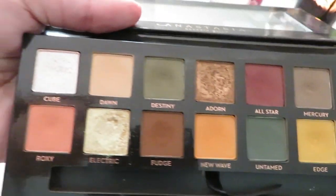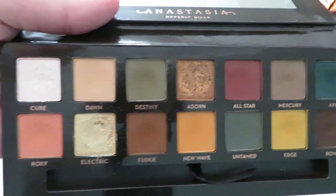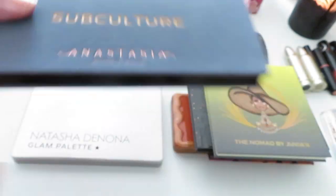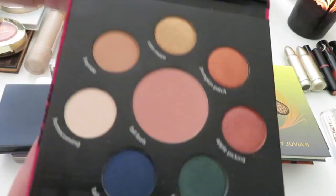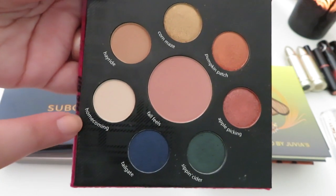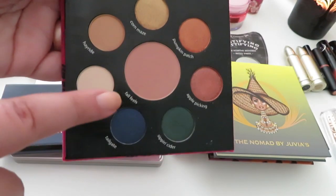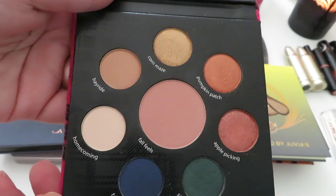The ABH Subculture palette is another really beautiful fall-toned palette — I've loved this very much over the years and it's getting older so I definitely want to focus on it this season. I'm also using a small fall-feels palette from Tarte — I spilled powder on it but it's great for a quick everyday look. I love the blush in it and the deeper colors work really nicely in the crease.